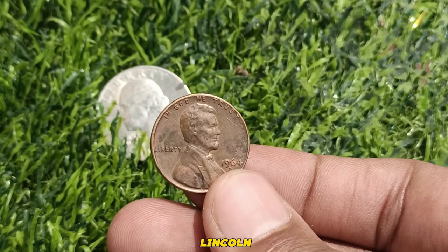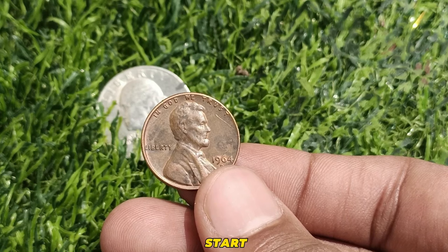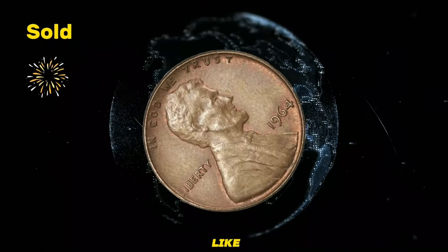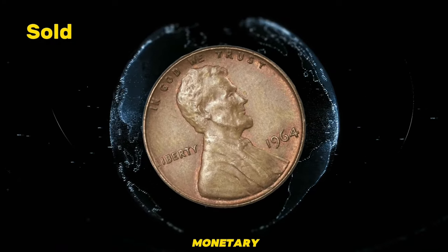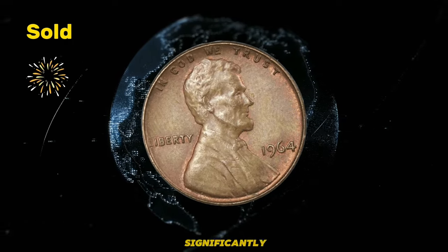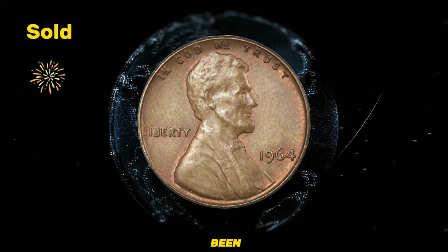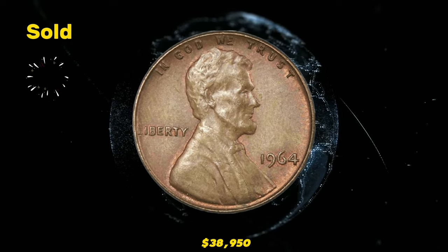A stunning 1964 Lincoln cent up for auction — bidding starts at $10,000. Owning a 1964 Lincoln cent is like holding a piece of history in your hands. It's not just about its monetary value but also the story it tells. The market value of these coins can fluctuate significantly based on their condition and rarity, and they have been known to sell for astonishing sums, reaching as high as $38,950.